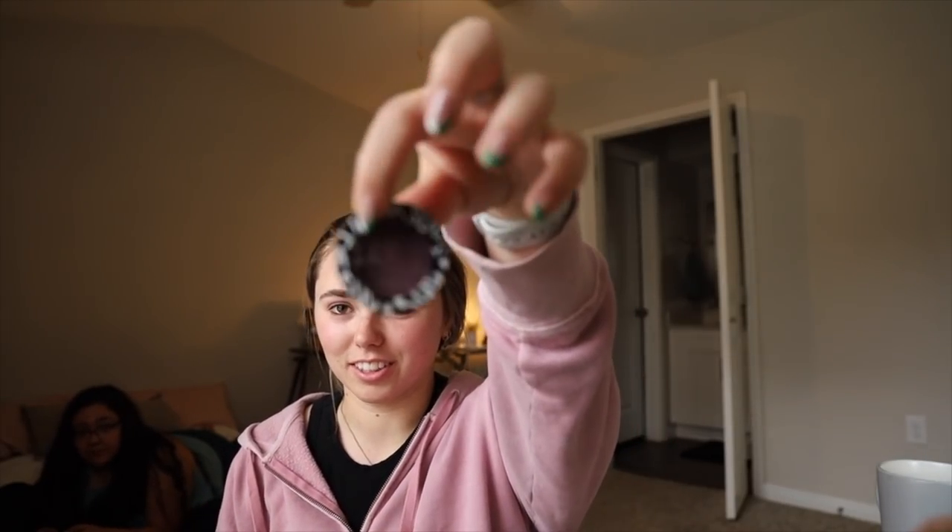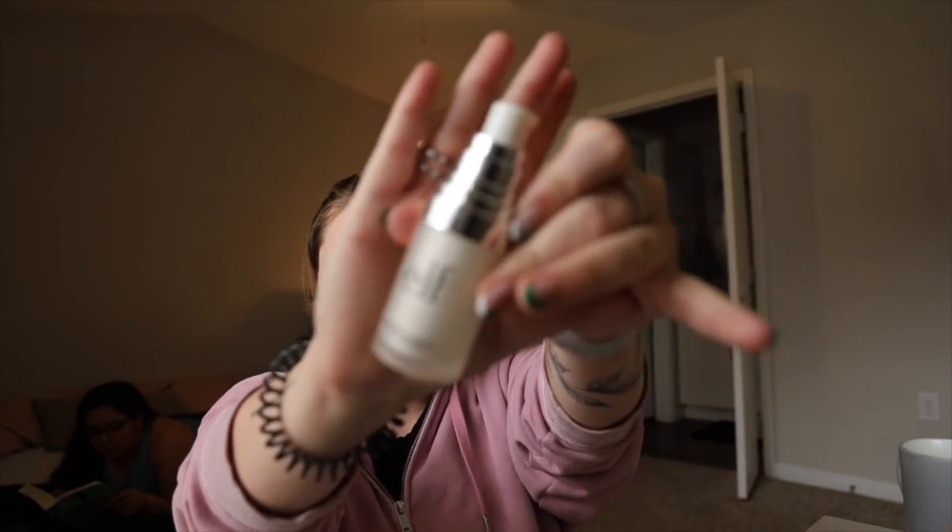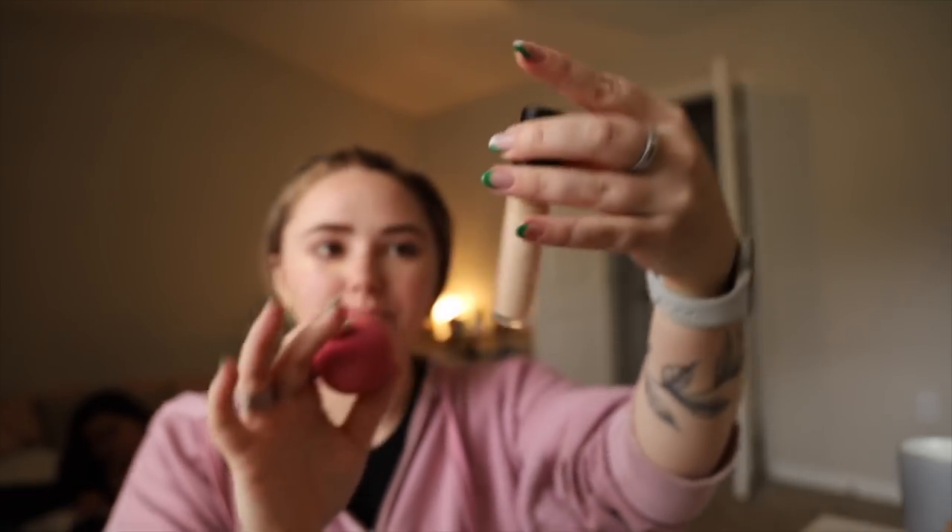I used to use this eyeshadow all the time. Here's my tutorial: first I start off with face primer — I have this one from Elf. Now this camera is dying so we're going well today. Then we're gonna do some concealer. Normally I get my Beauty Blender wet but I literally did my makeup last night and it's still wet, so we're good. My concealer is also from Elf — I'm a big Elf fan because it's usually pretty cheap. This is the 16-hour Camo Concealer Matte Finish.